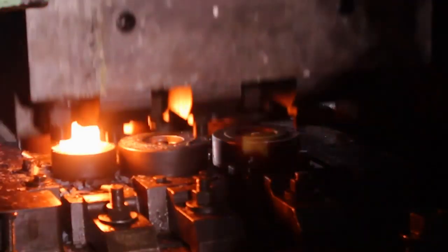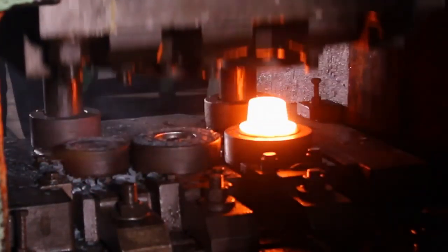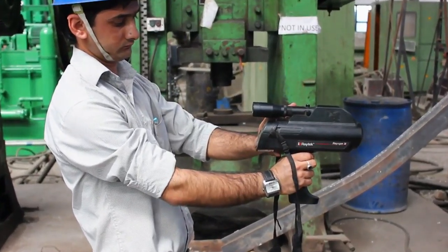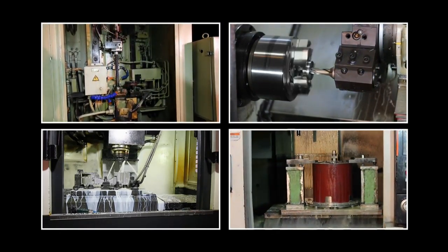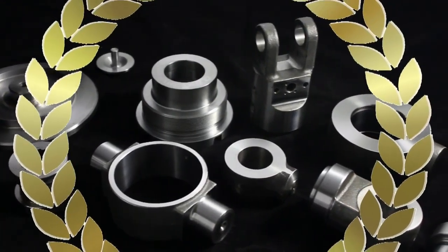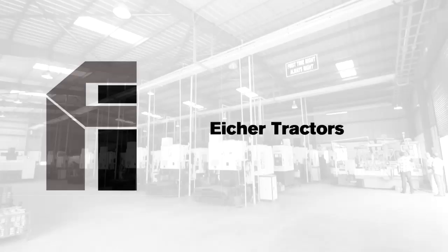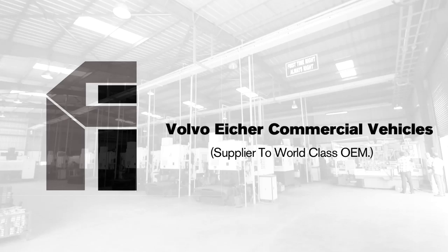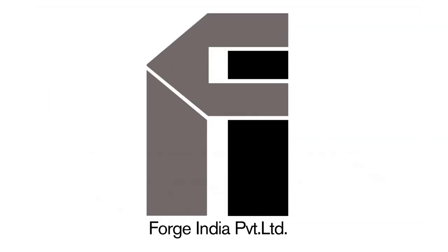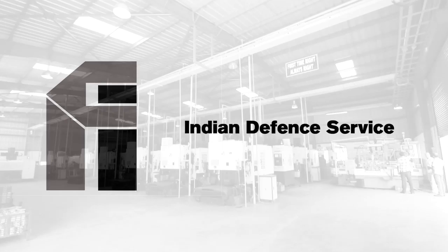Over the years, Forge India has provided its services in major parts of the world. Today, our services cater to forging needs of major industry players across diverse industries with quality products. Our esteemed customers, with whom we are associated for more than 25 years, include Aisha Tractors, Mahindra & Mahindra, Volvo, Aisha Commercial Vehicles, and Aftec. We are also proud of being associated with International Tractors Limited, Indian Railways, and Defence, among others.